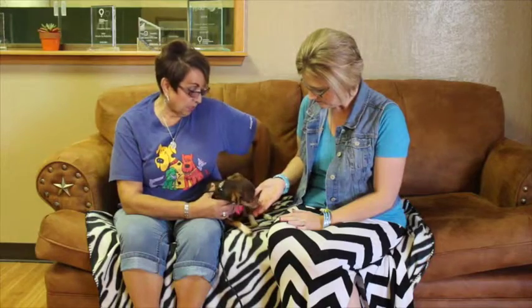He is one that he could go home the same day. He's had his neutering done, shots done, microchipping done, so he could go home the same day.